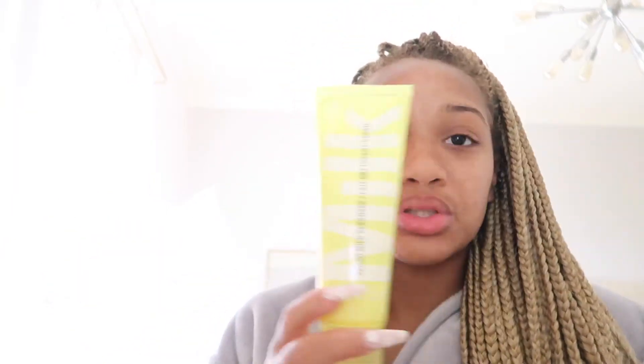I'm about to go wash my face with this stuff and try to charge the camera real quick. We're probably just going to drive to Biloxi and maybe get some food. I'll do my makeup, get dressed, and show you guys my outfit. I'll be back. Always wash your hands before you wash your face.